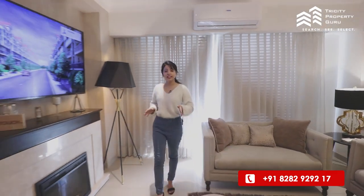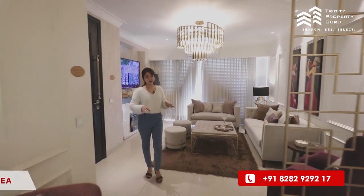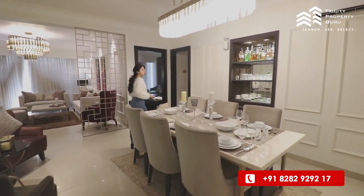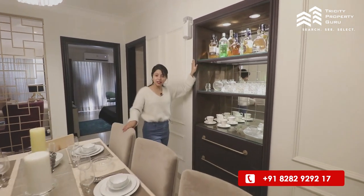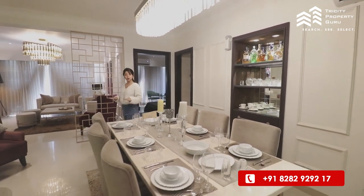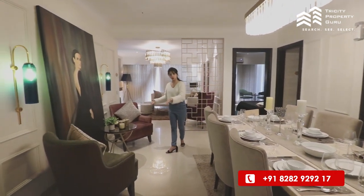We will go to the dining area. If we talk about the dimensions of the dining area, this will be about 13.5 by 16. You will also have a cabinet — it's up to you whether you use it as a bar or a crockery display. There is a six-seater dining table and a lot of movable space.